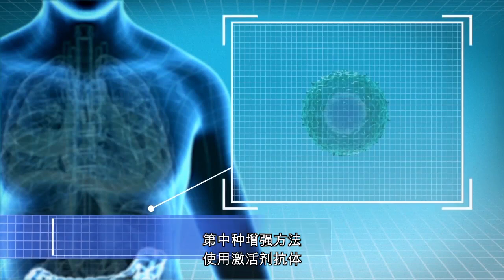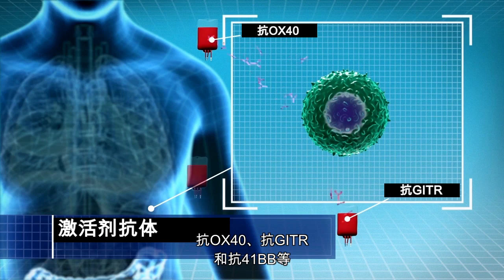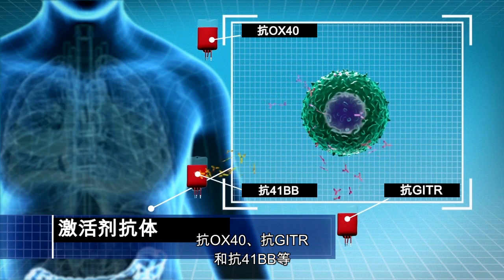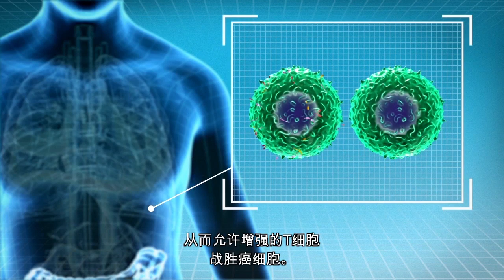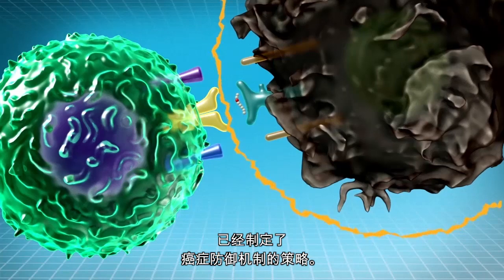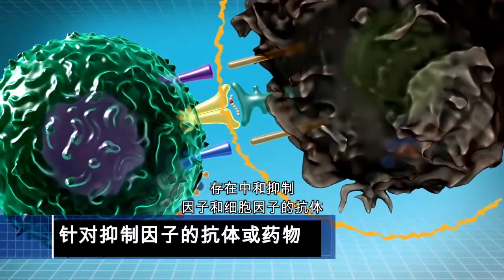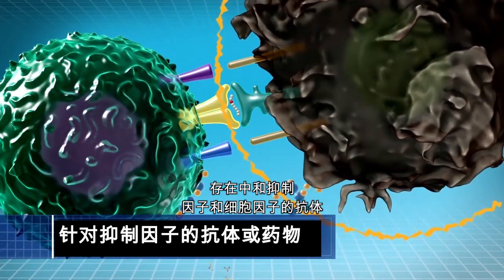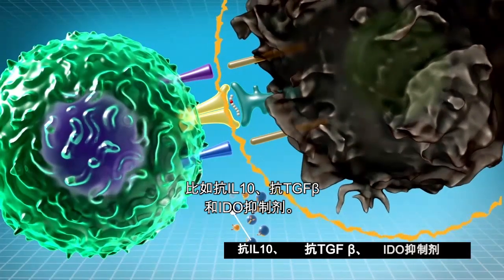A fourth enhancement approach uses agonist antibodies such as anti-OX40, anti-GITR, and anti-41BB, and others, to cause the T cells to grow and strengthen. This allows the enhanced T cells to overwhelm the cancer cells. A second approach to immunotherapy involves strategies that knock down cancer defense mechanisms. There are antibodies that neutralize the inhibitory factors and cytokines, such as anti-IL-10 and anti-TGF-beta, and IDO inhibitors.